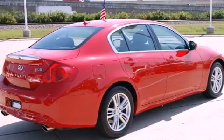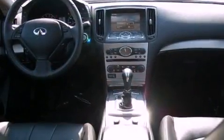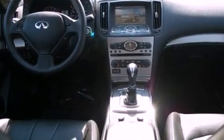Its top features include a double wishbone independent front suspension, a rearview camera, a low tire pressure indicator, aluminum wheels, and xenon headlights.